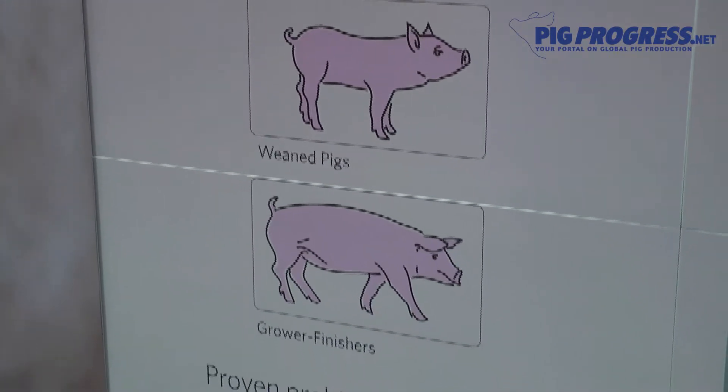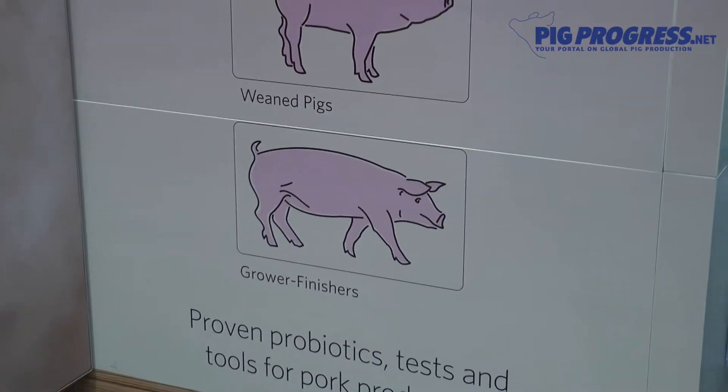Lars, could you explain a little bit about the contents of the Pork Boost program? The Pork Boost program is a full program for pigs going all the way from farrow to finish. In sows, for example, we are utilizing the feed in a better way so we can reduce the weight loss in gestating sows.